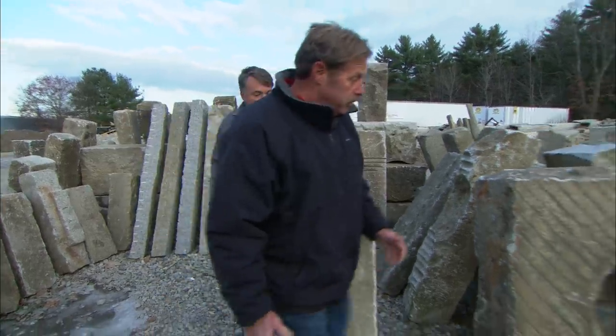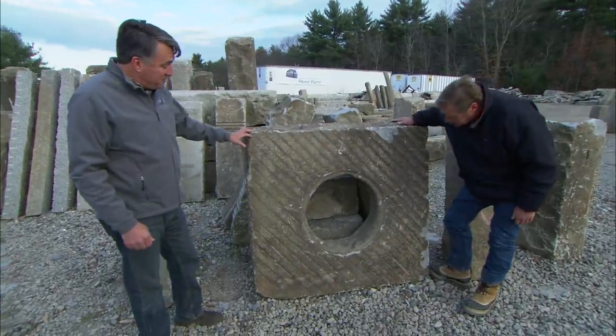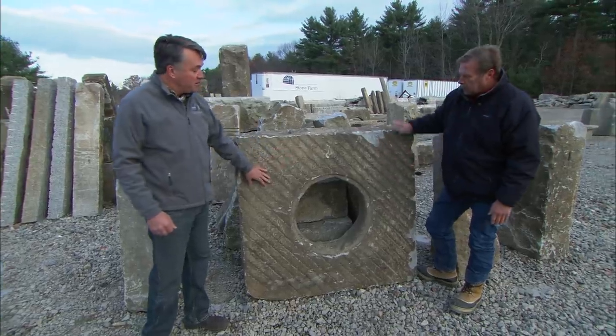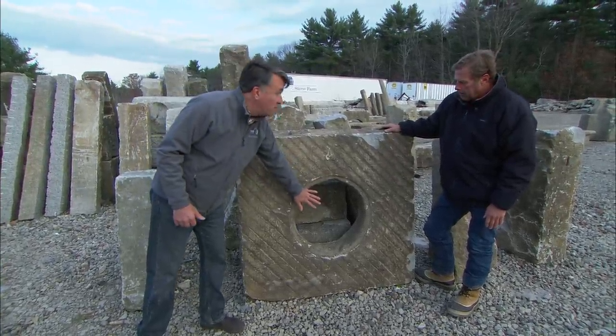I couldn't help but notice this huge piece of stone — it looks like it was a wellhead. Well, that's a good guess, Roger, but this is actually part of the Boston sewer system. This piece would have been used to hold a manhole cover.